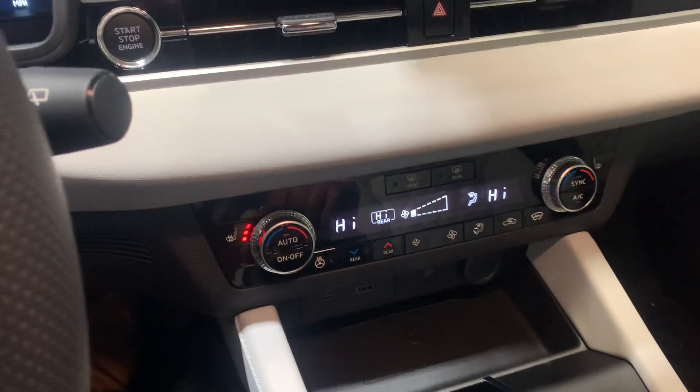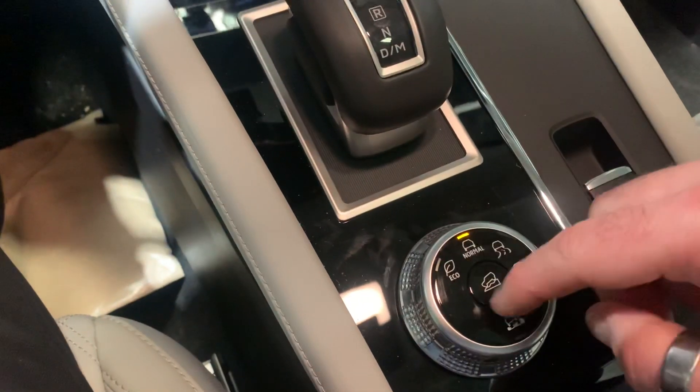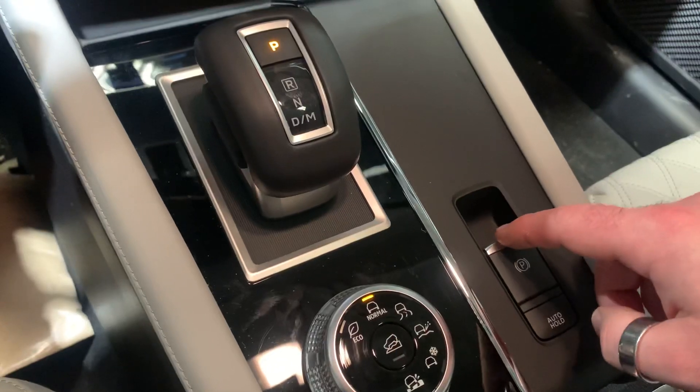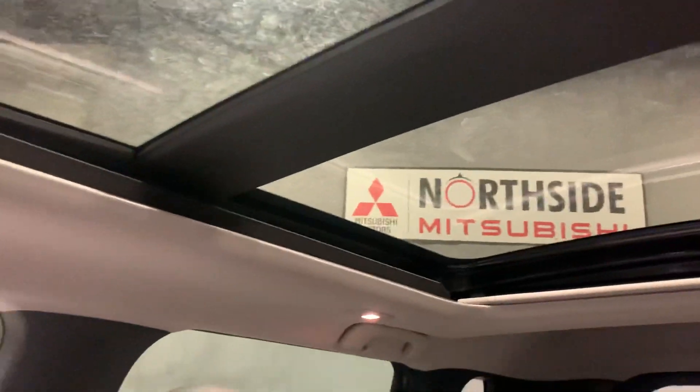You've got dual climate controls and tri-climate control in the back. There are six different drive modes, an electric park brake, and auto hold. And there's a massive panoramic sunroof.